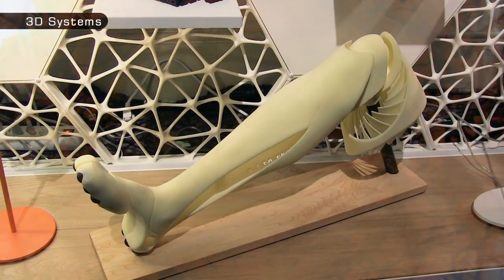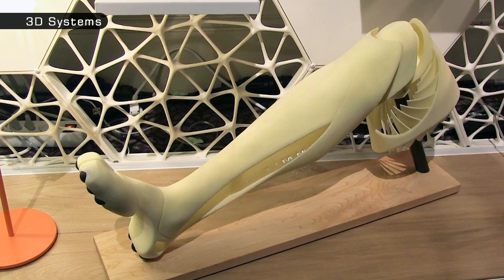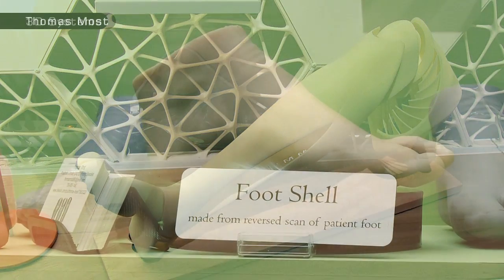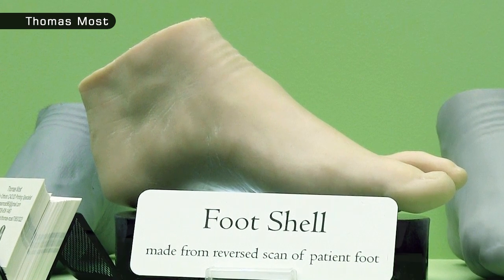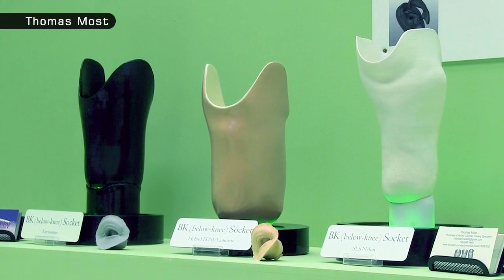An increasing number of people wear external prosthetics manufactured in whole or part by 3D printers. These include prosthetic legs with 3D printed fairings as well as 3D printed footshells and customised artificial limb components. Just one pioneer is artist turned prosthetics designer Thomas Most, who has found a cutting edge medical application for his digital sculpting skills.